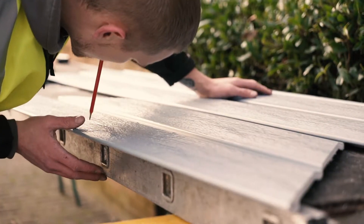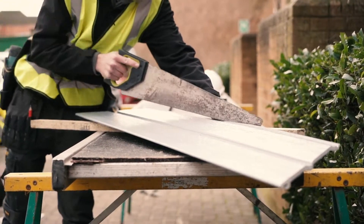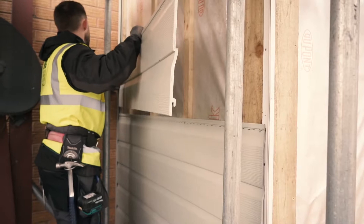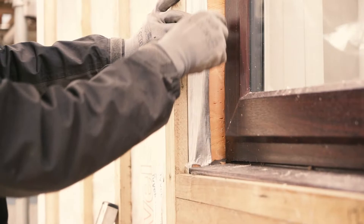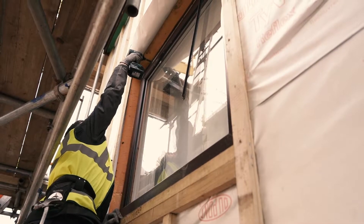Free Foam cladding is quite easy to fix. You start off with a timber baton onto the wall, usually incorporate a breathable membrane as well, and then with the necessary trims, they go on and then you fit the cladding onto those and then they literally clip into each other.